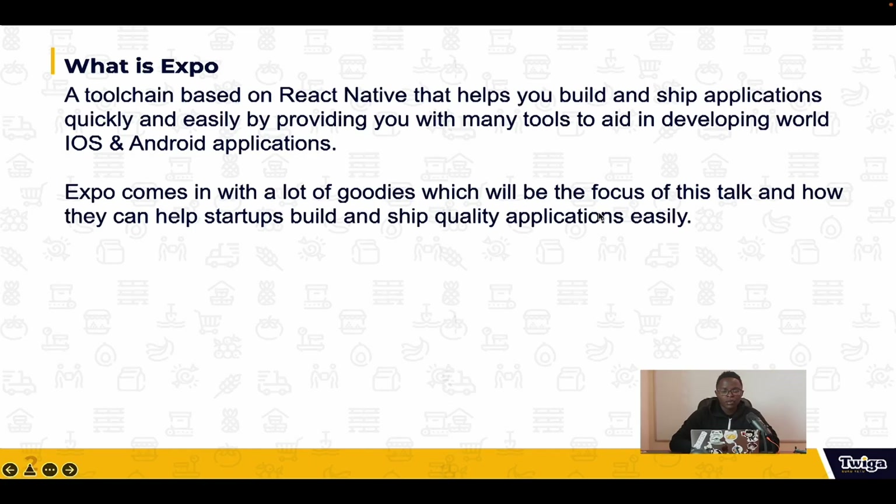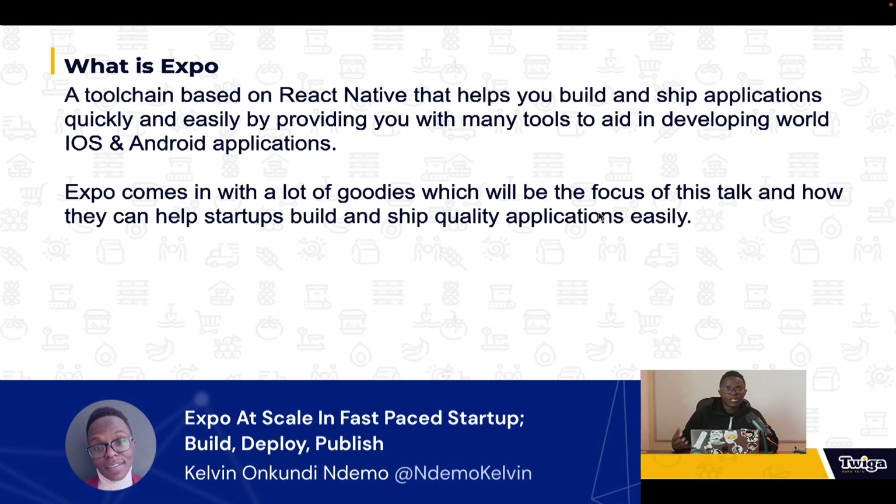So what is Expo? Expo is a toolchain based on React Native. I assume most people at this conference understand what Expo is, but since this talk will be shared online, I'll start from the definition. It helps you build and ship applications quickly and easily by providing tools that aid in your development — what I call goodies — that enable your team to focus on the most important parts of your business: your customers and the product itself.